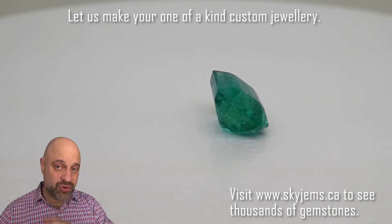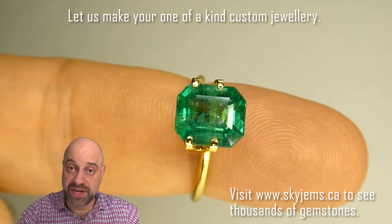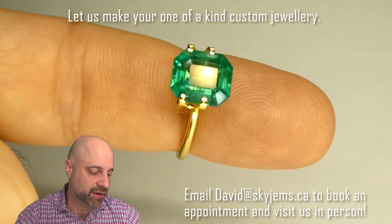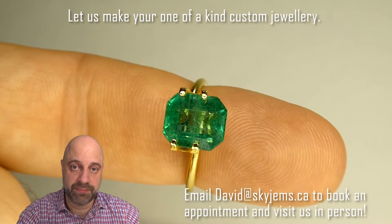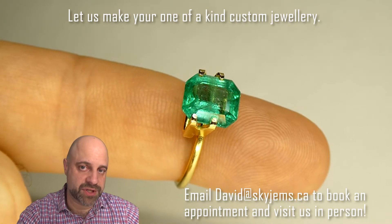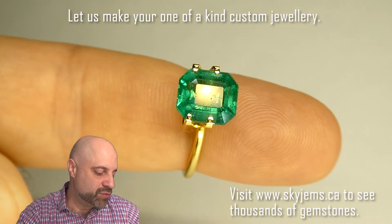There are a couple more stops on the tour of this gem, so stick around. All right, here we go — second stop of the tour. I've taken the gem and put it into this mock solitaire setting. This is just a cheap, couple-of-dollar mock solitaire setting, and you can see already how much more beautiful the gem looks. Just truly a pleasing, gorgeous, beautiful stone that is going to make just a striking piece of heirloom jewelry.